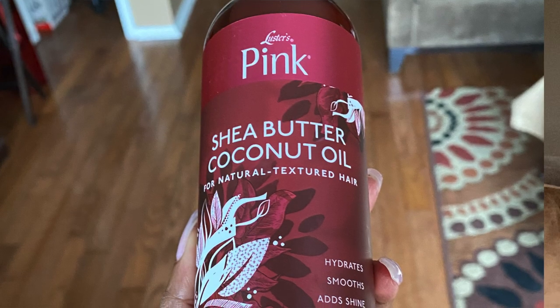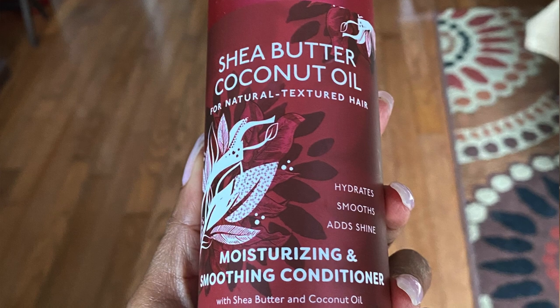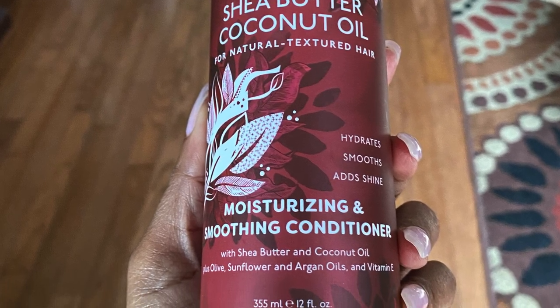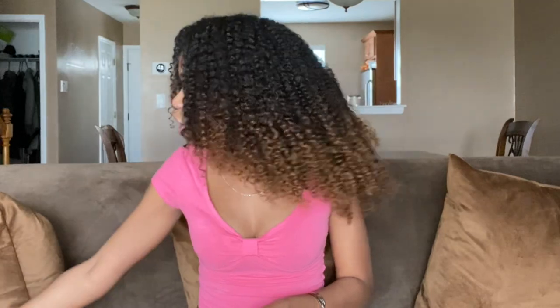To go with that, we have the Luster's Pink Shea Butter Coconut Oil for Natural Textured Hair Moisturizing and Smoothing Conditioner with shea butter and coconut oil, plus olive, sunflower, and argan oils, and vitamin E. It hydrates, smooths, and shines. This sounds pretty promising too.